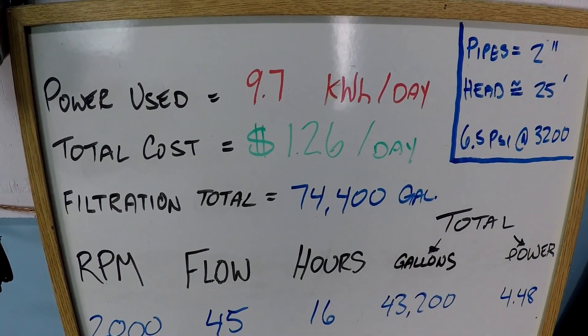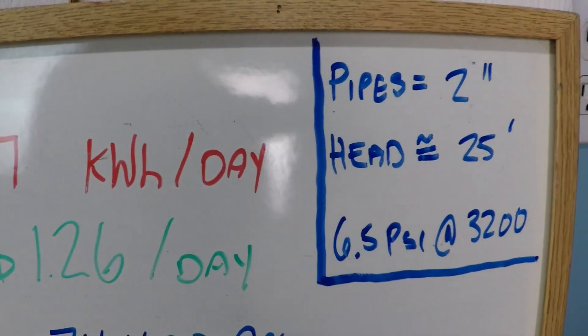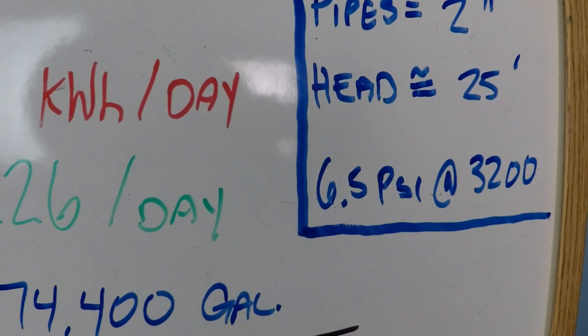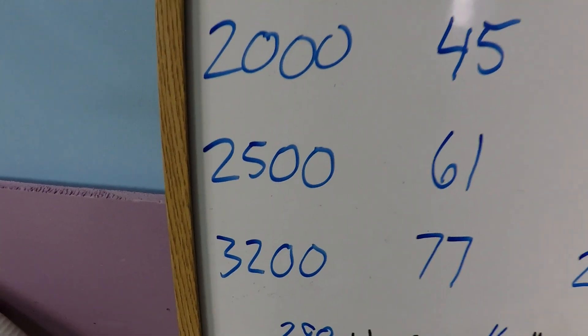This is a 24-hour variable speed pump schedule. We've got 2-inch pipes, about 25 feet of resistance to flow, 25 feet of head, about 6.5 PSI at 3,200 RPM, which will be the maximum speed that we're operating at here today.